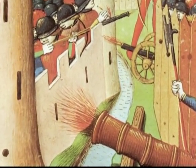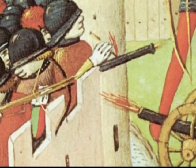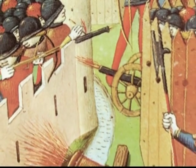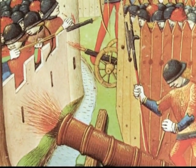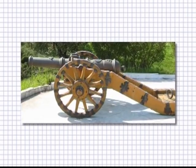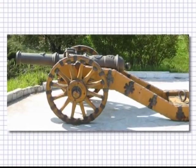The French caught on quickly, and towards the end of the war became a superior artillery army. Frenchman Jean Bureau became the first great artilleryman. In 1449, he and his brother conducted 60 successful siege operations utilising 250 cannon. His crossfire and enfilade with his field artillery caused heavy casualties amongst the English.